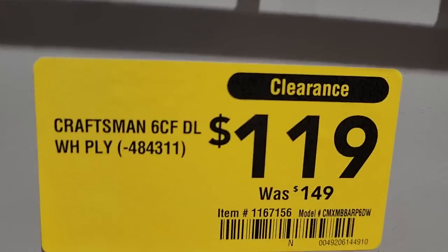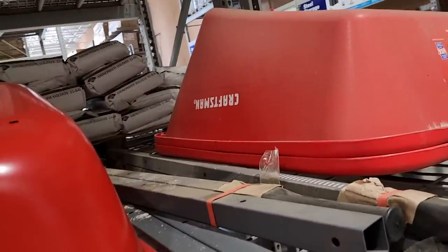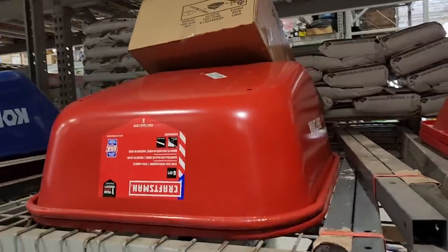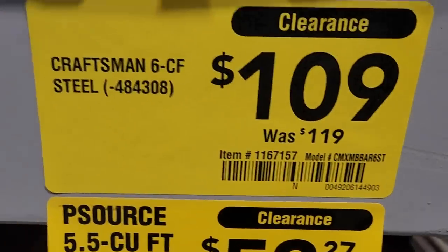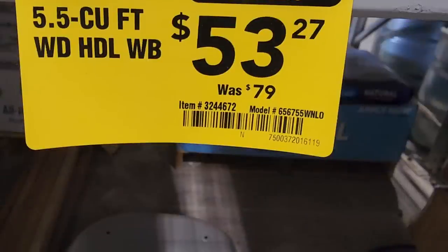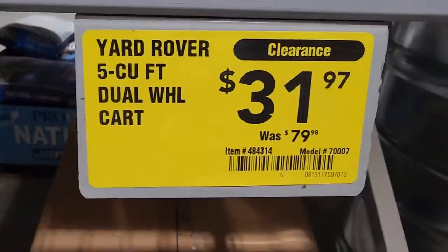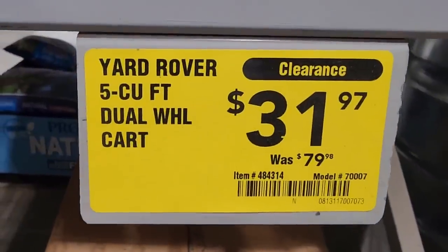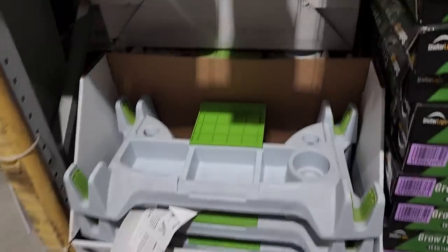Craftsman wheelbarrows are on clearance, guys — definitely check it out. Run to your Lowe's and get your wheelbarrow basically for dirt cheap. The top one is the six cubic feet steel Craftsman for $109, down from $119. But check this out — the 5.5 cubic feet is down to $53 from $79 — that's a pretty dang good deal. They're not assembled but you get the wheels. And the Yard Rover five cubic feet is $31 — it's a dual wheel, even better. I would definitely jump on that one.